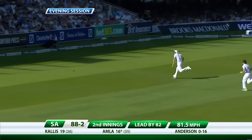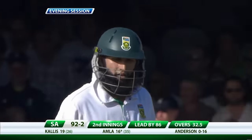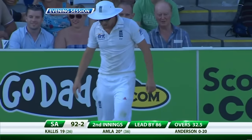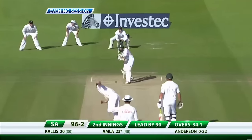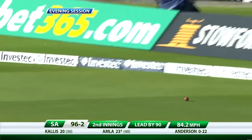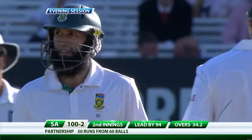Long chase, just might get there — yes, it does. Big outside edge, no third man. A long chase for Andrew Strauss but he won't get there. Brings up the 100 for South Africa and also the 50 partnership between these two.